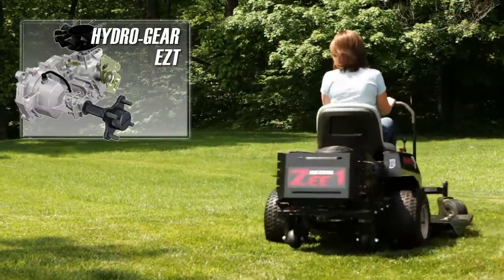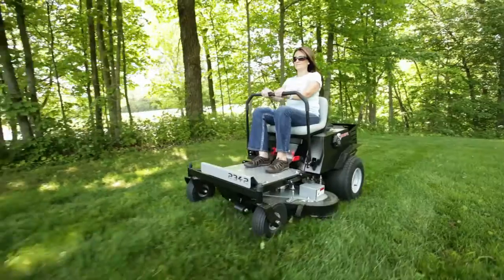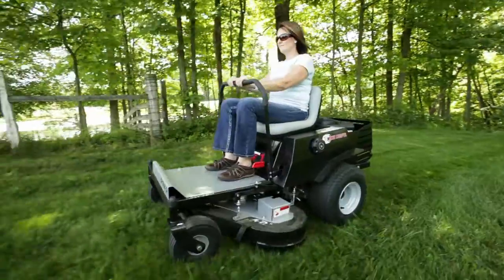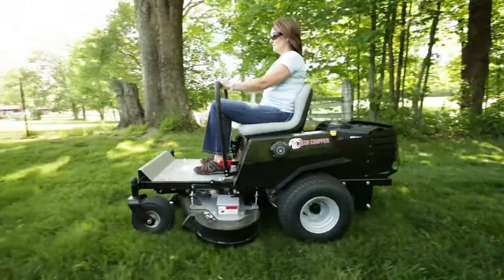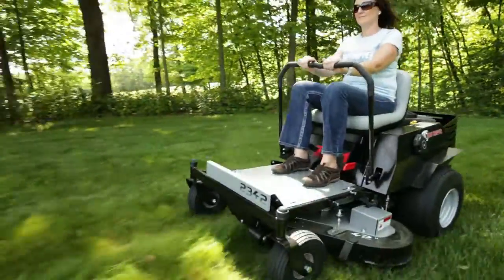Hydrogear EZT transaxles deliver smooth and quick operation with effortless maneuverability. With bi-directional control, you can turn on a dime and trim in places you've never trimmed before with a traditional garden tractor.